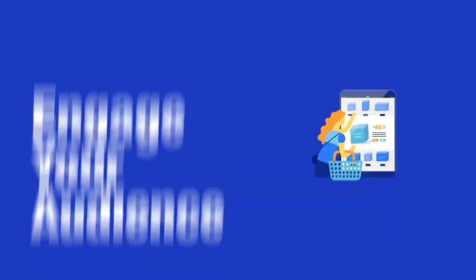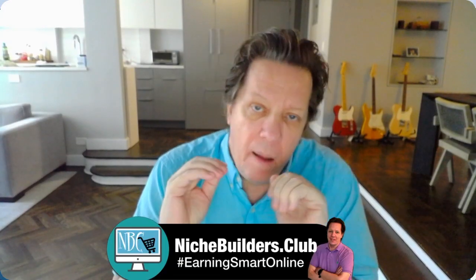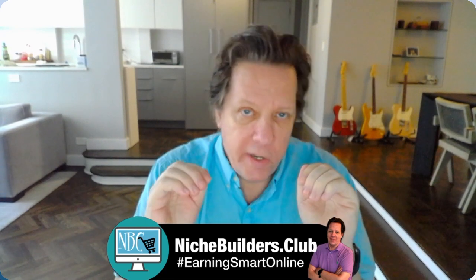In the online trenches for 25 years, let me share with you how to finally work smart with niche marketing web stores. Working smart online — nichebuilders.club. Hi, I'm Robert Farrell. I'm sure that you're tired of going to webinars.